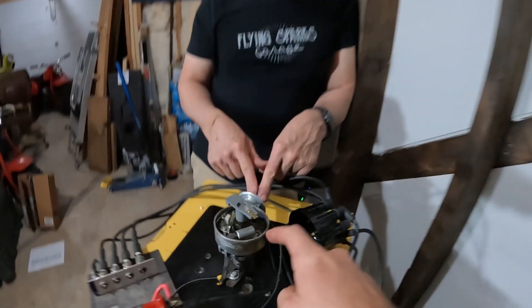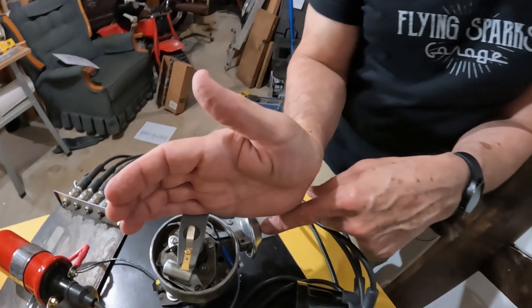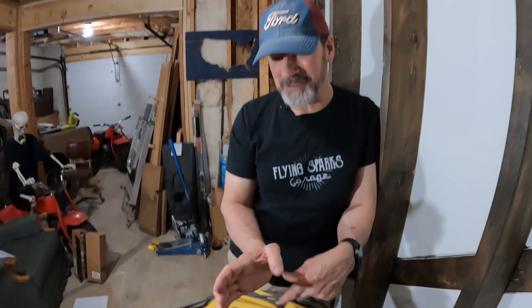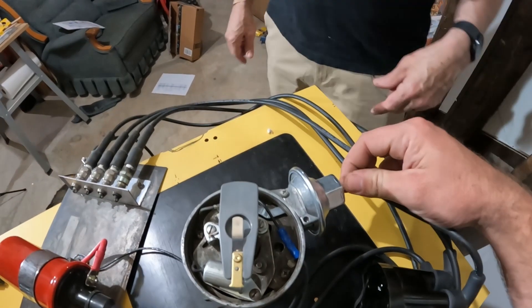But then at wide open throttle you have way less vacuum, so then you rely on the centrifugal advance. It's interesting how it all works — this is a very complicated thing. People take it for granted. Another thing to know about your vacuum advance: if you don't know which direction your distributor spins, what you can do is put your hand in line with the vacuum advance and turn your fingers — that's the way your distributor is going to spin. Ford spins forward, backwards from GM. This is a counterclockwise one. We didn't know that when we were first trying to get this thing running.